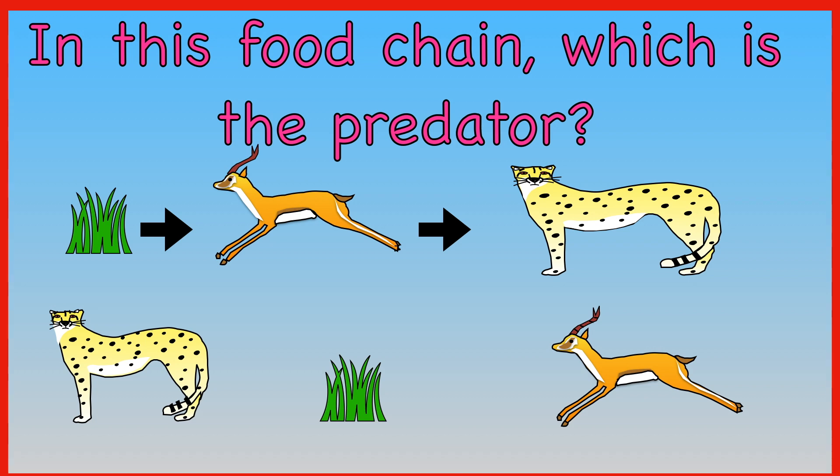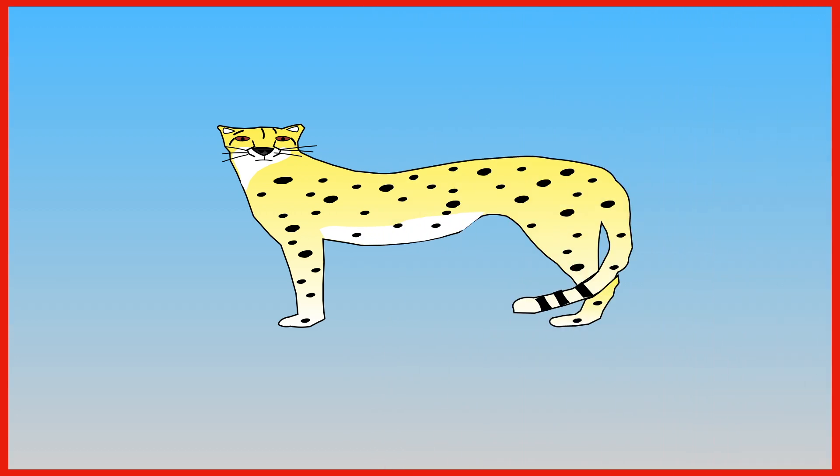In this food chain, which is the predator — cheetah, grass, or impala? The answer is cheetah.